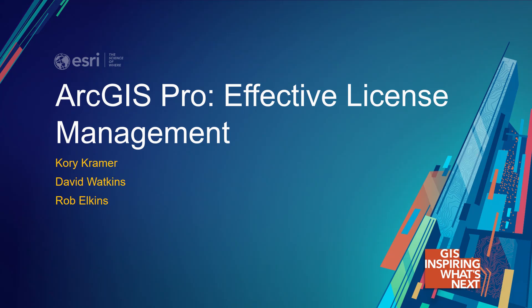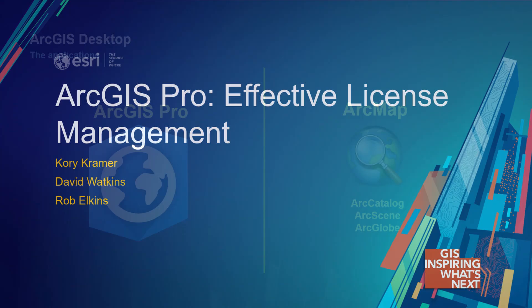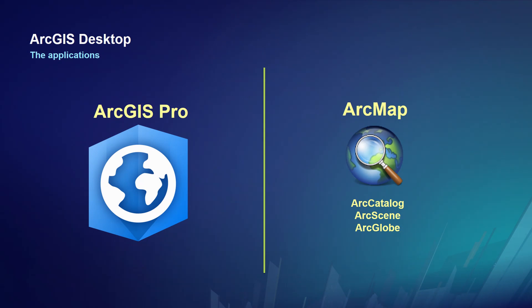We're glad you're here to get this information. When talking about Pro, I want to first take a step back and say that the product you buy and license is ArcGIS Desktop. That has not changed. ArcGIS Desktop includes ArcGIS Pro and ArcMap. And when an Esri employee says ArcMap, they also mean ArcCatalog. If you have the 3D Analyst extension, that means Scene and Globe.